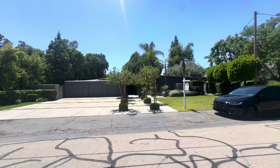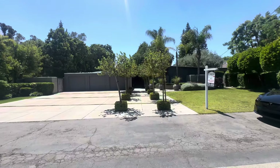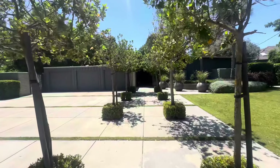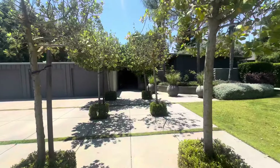Hello everyone, today we are checking out this beautiful mid-century modern home in Fresno, California. The price point is exactly $1 million and I want to give a huge thank you to Ken Newfield for letting me show his gorgeous property. You don't see homes like this anymore.